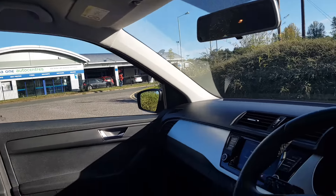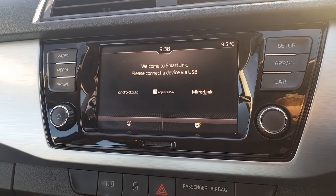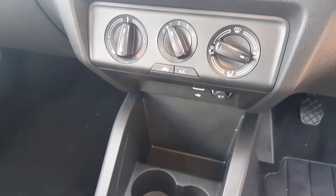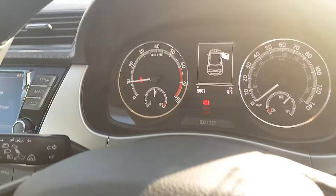You get the touch screen entertainment unit with smart link technology, digital radio, phone Bluetooth, various media options, and a high pressure monitoring system. Air conditioning, USB and 12 volt socket, and a multifunctional steering wheel with cruise control and speed limiter.